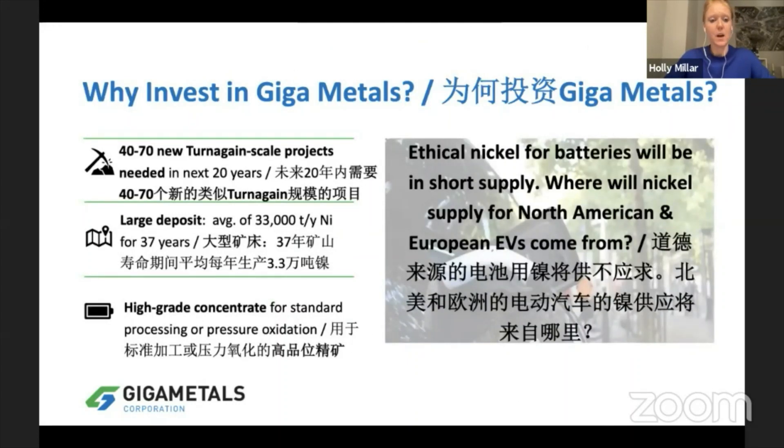So why invest in Giga Metals? We're going to need a lot of nickel in the next 20 to 30 years, even beyond that. We need to be setting up these projects in places that are taking permitting seriously, taking ESG seriously, consulting with local communities, and doing their best to produce low carbon minerals. That's exactly what we're trying to do at Giga Metals: have a large supply of ethically sourced, battery grade nickel. We have a large deposit and we're going to be producing a high grade concentrate that is suitable for electric vehicle batteries.